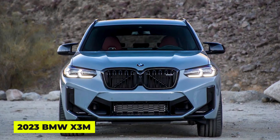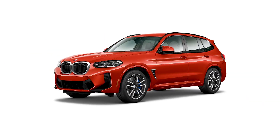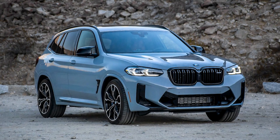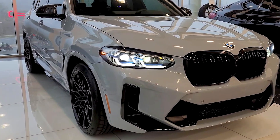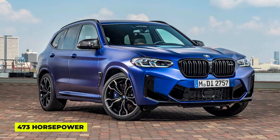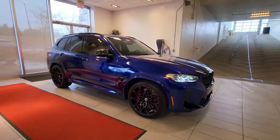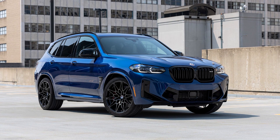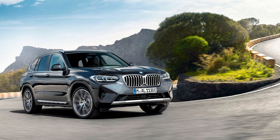2023 BMW X3 M, $75,118. The BMW X3 is the original luxury SUV that can seat five people comfortably. However, for those who want a more exciting driving experience, the X3 M version takes things to the next level. The X3 M has more power than the regular X3, better stability, and a slightly firmer ride. It comes with a turbocharged 3.0-liter inline-six engine that produces an impressive 473 horsepower. That's a lot of power packed into a compact SUV, but BMW also designed the X3 M to handle well and be responsive on the road. However, it's important to note that the upgraded suspension makes the ride feel firmer, so if you value a smoother and more comfortable ride, you might want to consider the standard X3 model.